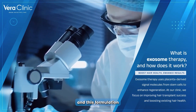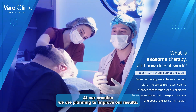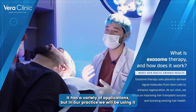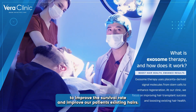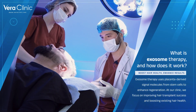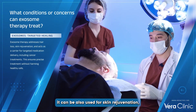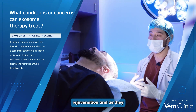This formulation has signal molecules in it, and once injected at our practice we are planning to improve our results. It has a variety of applications, but at our practice we will be using it to improve the survival rate and improve our patients' existing hairs. It can be used to address hair loss, but apart from hair loss it can also be used for skin rejuvenation.